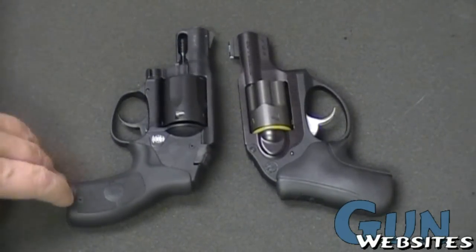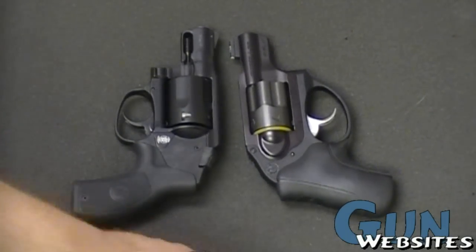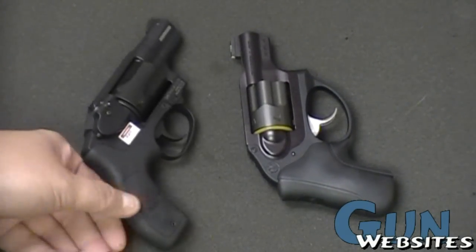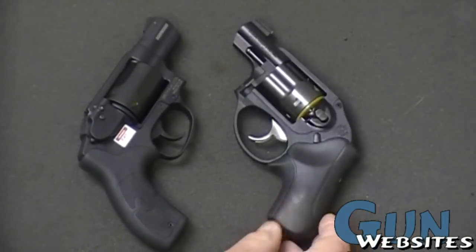In this video we're going to compare the new Smith & Wesson Bodyguard 38 Special Revolver with the Ruger LCR, another 38 Special Revolver. The reason we're comparing these two is they're both the new polymer lines from both companies.